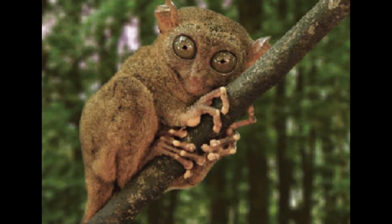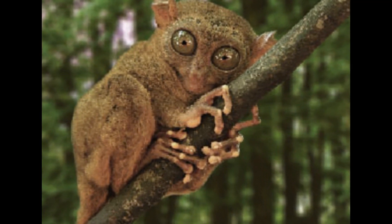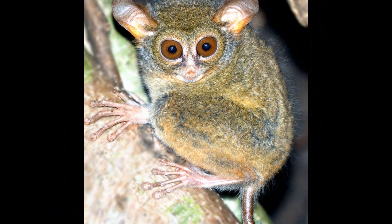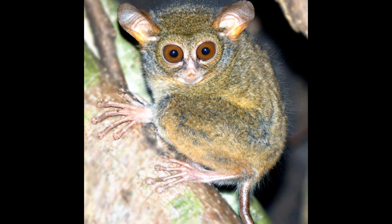While Tarsiers are primarily carnivorous, they may occasionally consume small amounts of plant material. This can include fruits, leaves, and flowers. However, plant material is a relatively minor component of their diet and is usually consumed opportunistically.